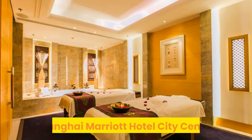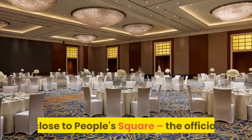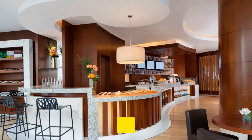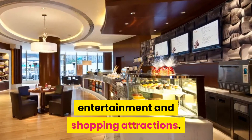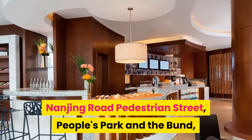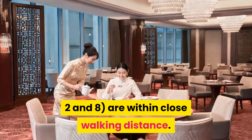Number 1: Shanghai Marriott Hotel City Center. Ideally located on Chizang Road, close to People's Square — the official geographic center of the city — the hotel provides effortless access to the city's cultural, entertainment and shopping attractions. Nanjing Road Pedestrian Street, People's Park and the Bund, plus the People's Square Metro Hub connecting Lines 1, 2 and 8, are within close walking distance.